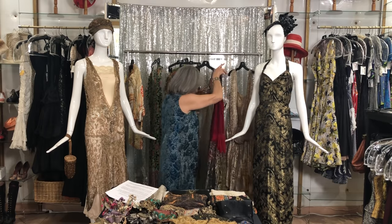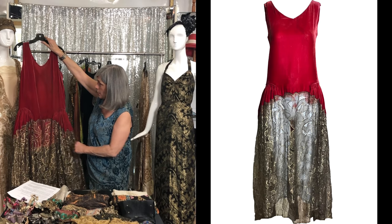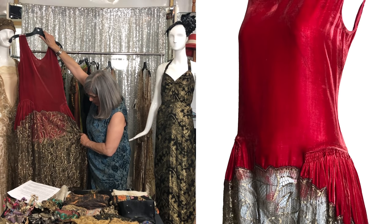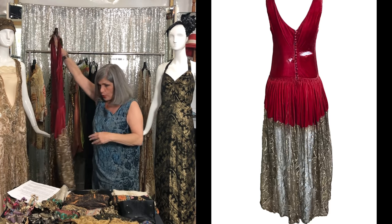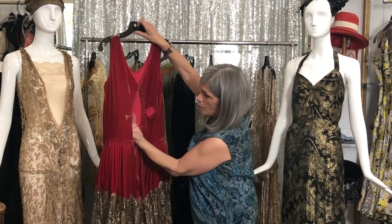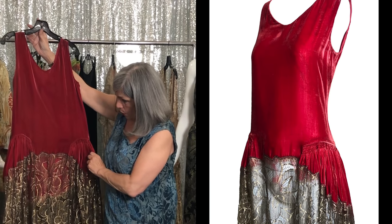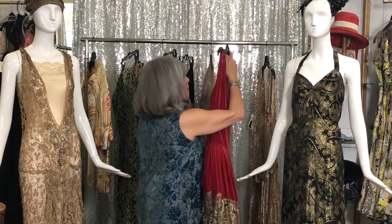And then this piece reminds me of the robe de style from the mid-20s. It's a combination of a luscious silk velvet and this beautiful gold lamé lace. It's short in the front and longer in the back. The velvet unfortunately is shattering — I can show you back here — so I'm going to have to replace the bodice, or I'll end up repurposing it and it'll become part of something that I end up designing.